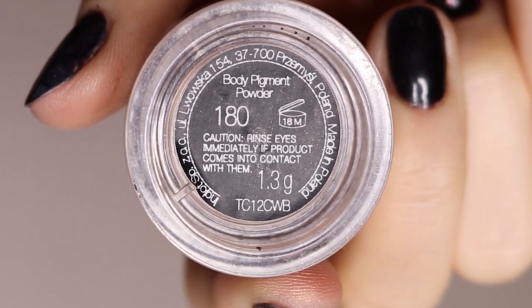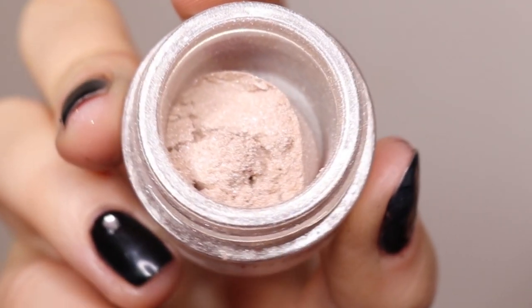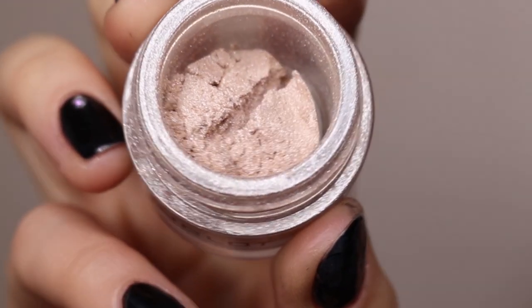The last of my favorites are Inglot loose pigments. They are something else — so many colors, duochromes, all kinds of shimmers. When you go there and see everything, it just hypnotizes you and you want to take the whole shelf home and shower yourself in glitter. I used one of my loose pigments today as a highlighter and it looks absolutely insane — it reflects everything, you could use it as a mirror.